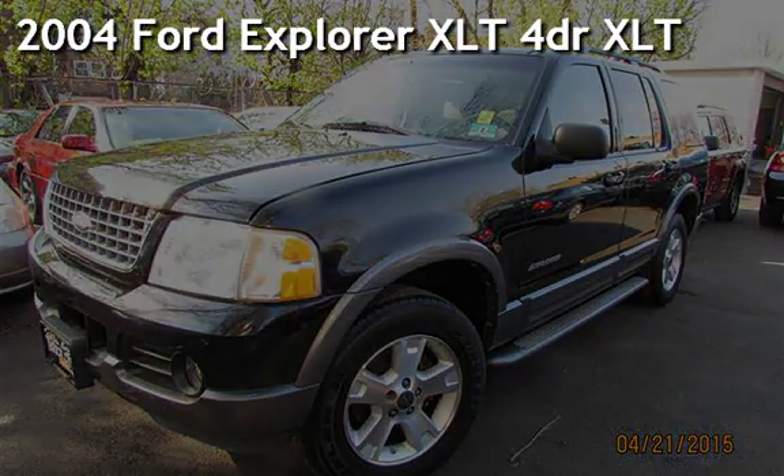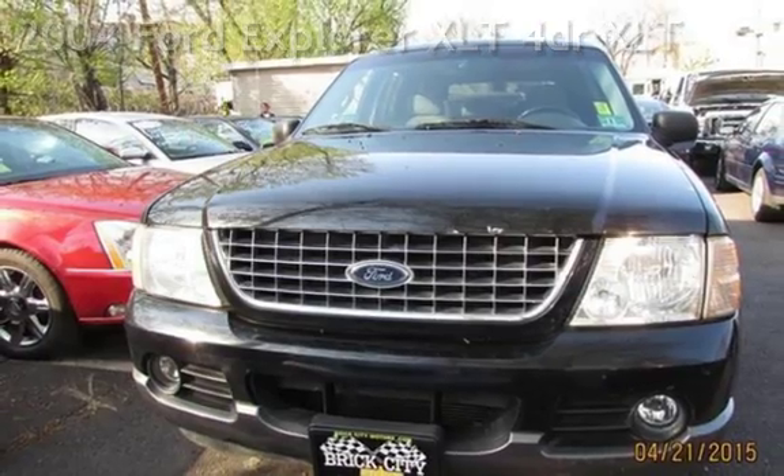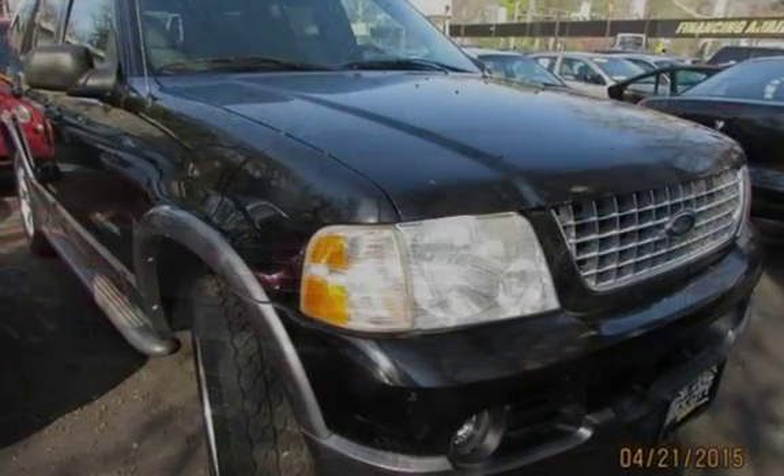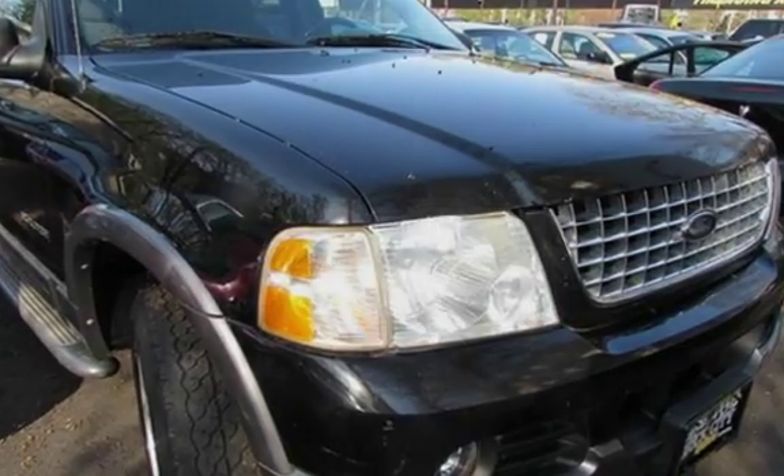Presenting a pre-owned 2004 Ford Explorer XLT. This four-door SUV has a six-cylinder, 4.0-liter V6 engine, with four-wheel drive and an automatic transmission.